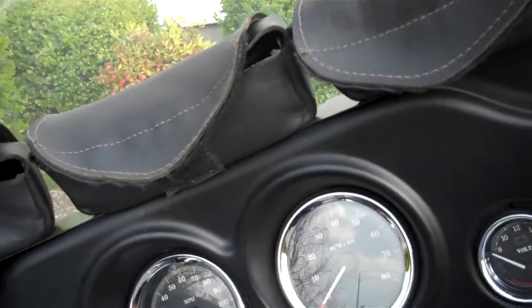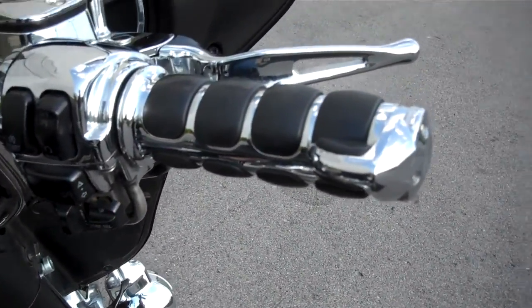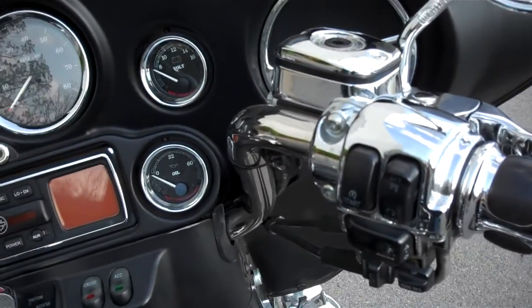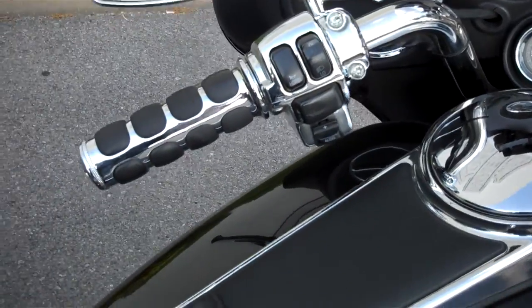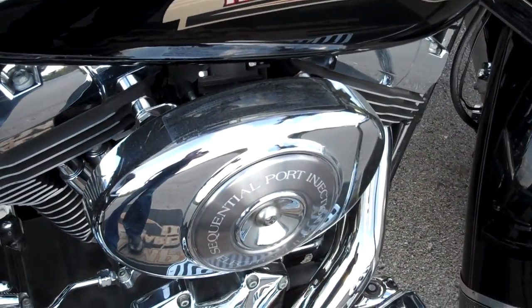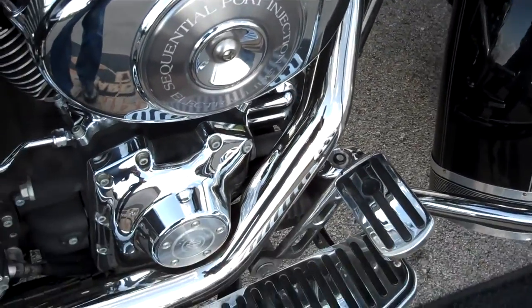They do have some nice things done to the motorcycle. Put on the Kuryakyn Throttle Boss grips, chromed the levers, and the up controls — left the buttons alone though. Put chrome housings on the inner fairing, opened up the engine a little bit — it's fuel injected. They did a pipe change; they have some Reinharts on here that you'll hear in just a moment.